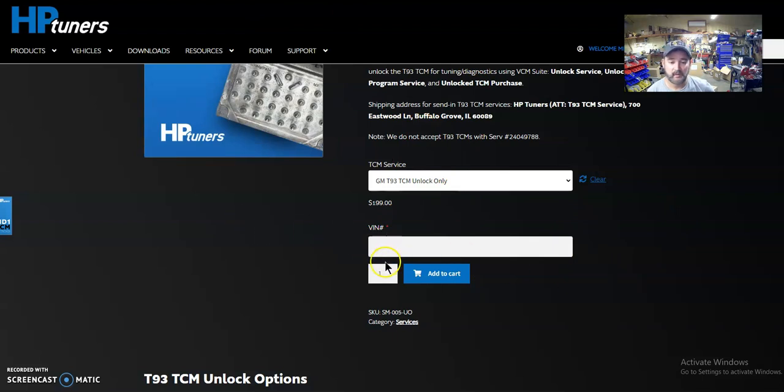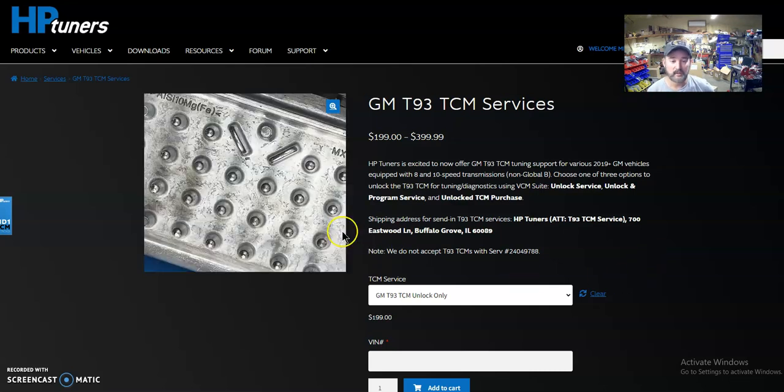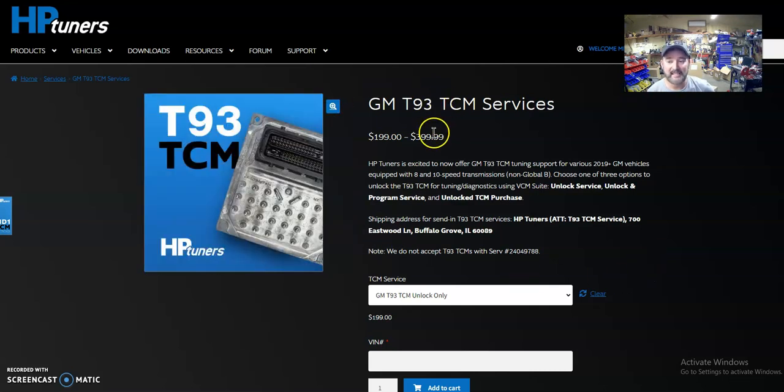So we're already at $1,250, and now the total is $1,650 to do this. Now if you go through me to do the harness and programming, everything has to get shipped there and back, so shipping has to be paid both ways plus taxes — that's another hundred dollars, putting you at $1,750. I'm not going to program this for free, so I need to charge a few hundred dollars on top of that. So you're looking at roughly $1,900 — anywhere from $1,650 to $1,950 to program your ECU and TCM.